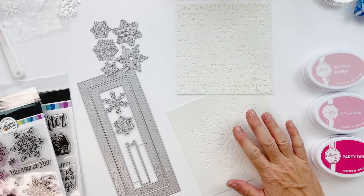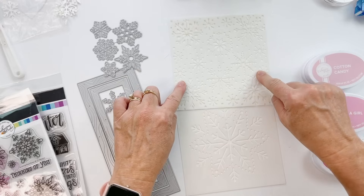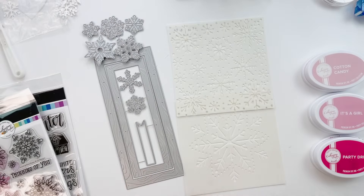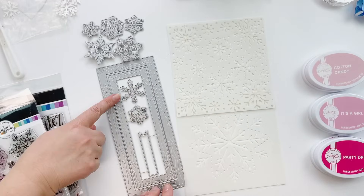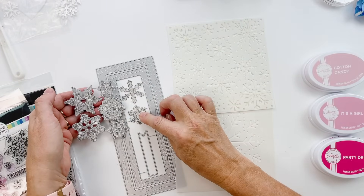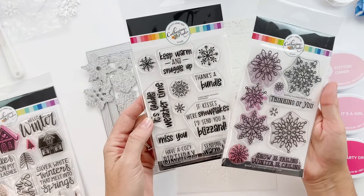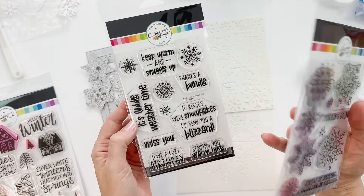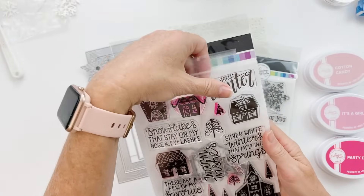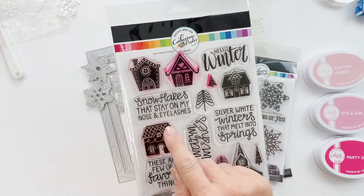We gathered all the flakes — all the flakes are here! We have the Embroidered Snowflake Stencil, the Snowfall Stencil, the Snow Many Flakes Dies, Winter Frames Slimline Dies. These two snowflakes stair-step in size, so you have all different sizes. We have the Scrolling Snowflake Stamp Set, Cuddle Weather sentiments — 'if kisses were snowflakes I'd send you a blizzard' — and the Alpine Village stamp set with fantastic sentiments.